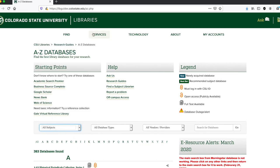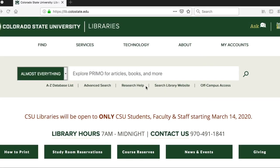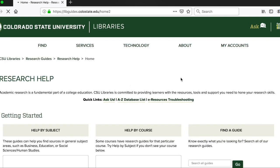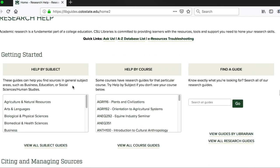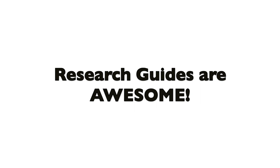Now going back to the library home page, we're going to look at the research guides section. The research guides are useful resources for each discipline. You can access them by clicking on the research help link under the Primo search box. On this page, if you scroll down, you can search for research guides by subject as well as by course. There's a lot of great information here that you might find very helpful while doing your research.